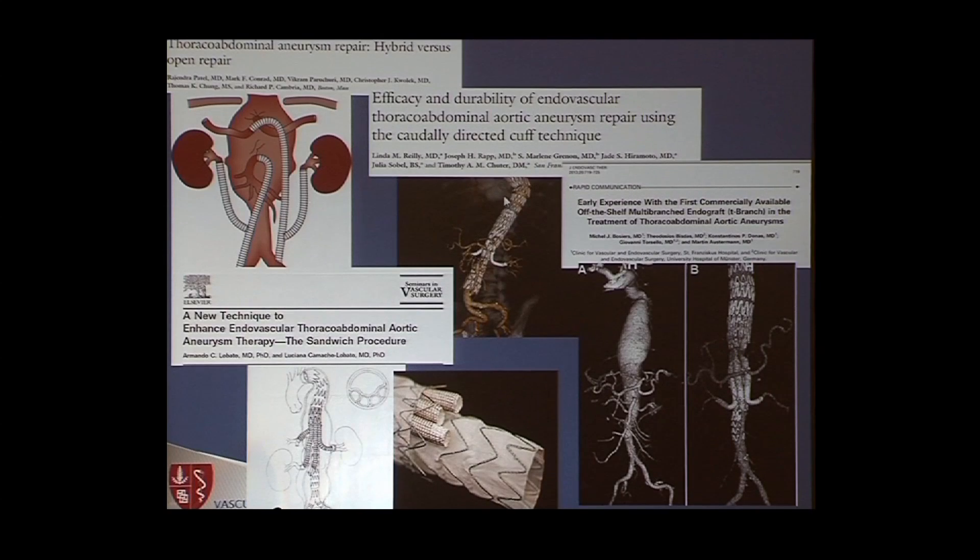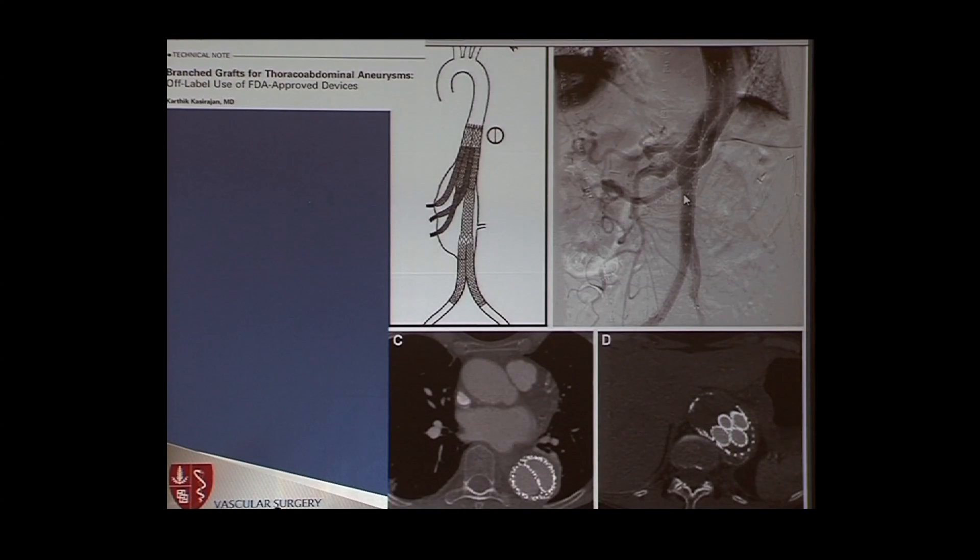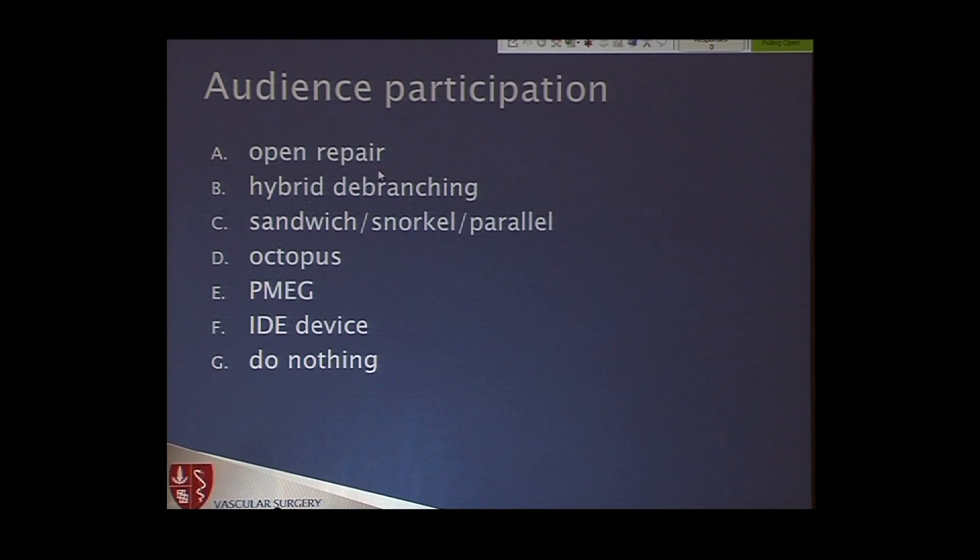So here are the different options: hybrid approach, multi-branch EVAR with caudally-directed cuffs, Sandwich Technique Lobato, commercially off-the-shelf grafts outside the U.S., Starnes and MetSuite, PMeg for thoracoabdominals — all different options that all have some data. Also intriguing was Kazi's rendition of the octopus with multiple branches from multiple main body devices into a thoracic device — a combination of parallel stent grafting with downward-going branch stent grafts. Audience participation: open repair, hybrid debranching, sandwich/snorkel/parallel grafts, some octopus configuration, PMeg, IDE device, or do nothing.